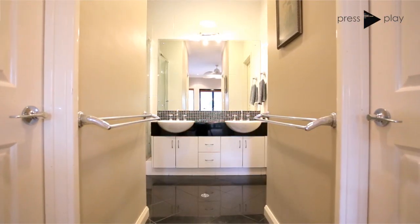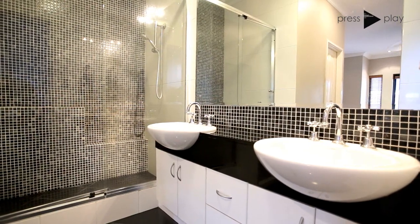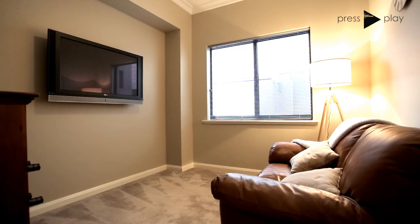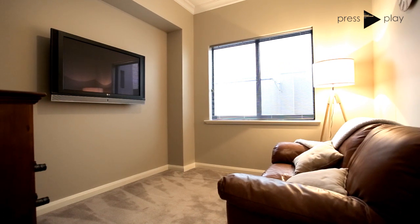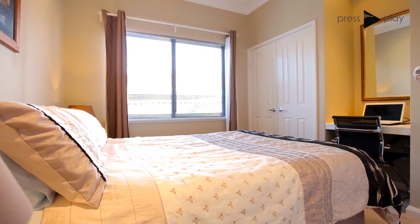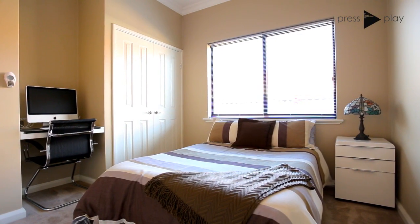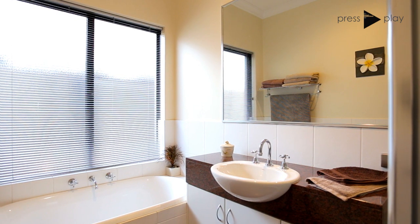You will enjoy separate his and hers walk-in robes along with a double vanity and spacious shower. An intimate TV room is located nearby, ideal for enjoying movies or sport together. The two double-sized secondary bedrooms boast double-door robes and built-in study, with the well-appointed bathroom located nearby.